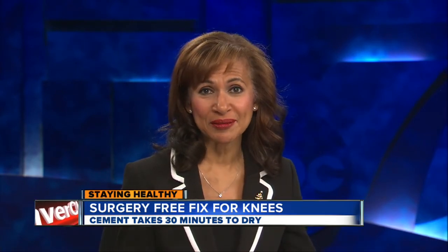The doctor says the bone cement used in the procedure dries in about 30 minutes, and if not combined with another procedure, a lot of patients can walk right after the treatment.